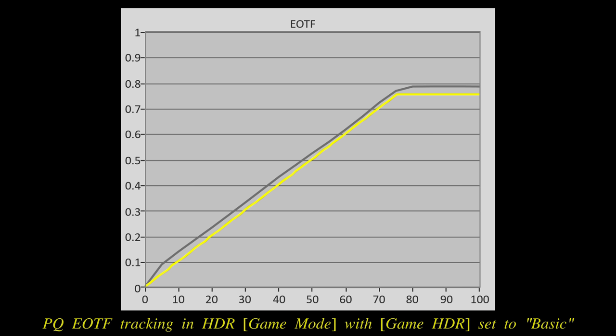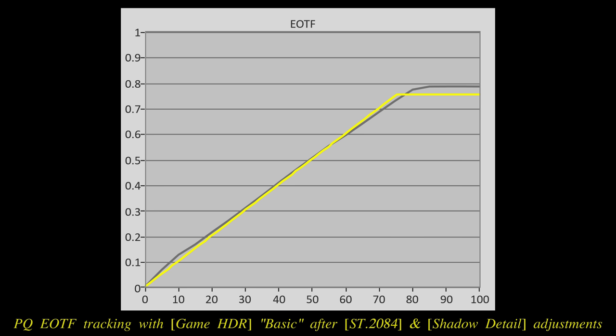The default HDR10 tone curve in game mode would roll off instead of hard clip at the top end, and was always over-brightened versus the PQ standard, requiring some manual adjustments to the ST2084 and Shadow Detail settings to achieve a more accurate image when playing HGIG compliant games.